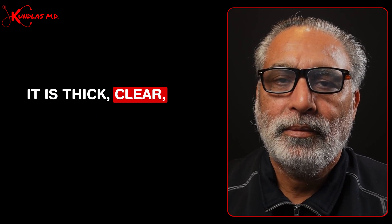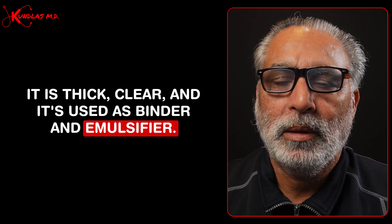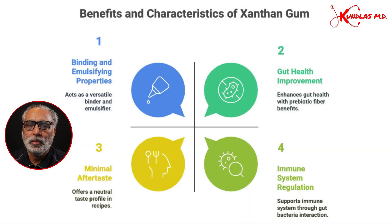It is thick, clear, and used as a binder and emulsifier. It has a very small aftertaste. It is also an insoluble fiber like gum acacia. It gets passed on to the large gut where your gut bacteria can grow and benefit you. Your gut bacteria grow on this prebiotic fiber, and they lead to better digestion, better regulation of the immune system, prevention of autoimmune diseases, and better regulation of your emotion and cognition.